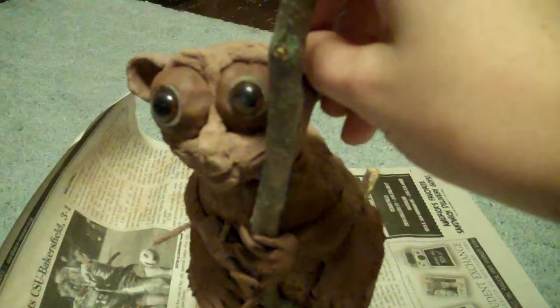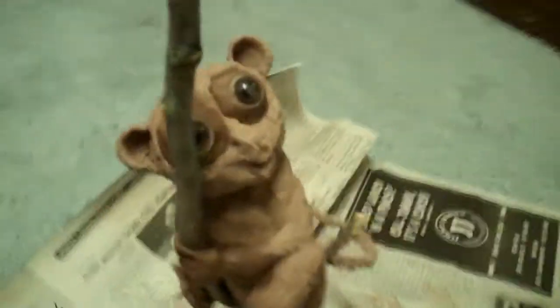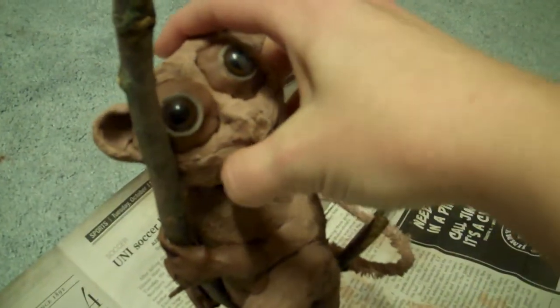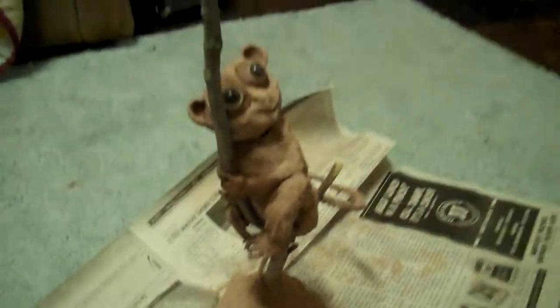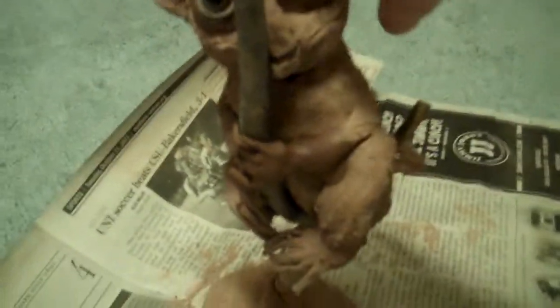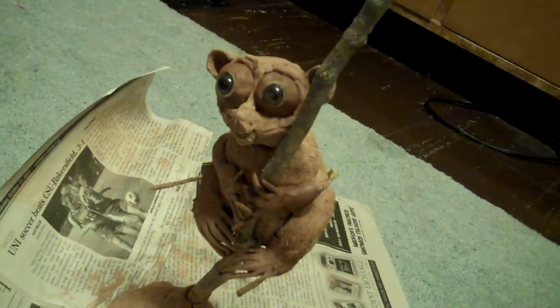His head won't really rotate all the way because of the stick. But if you take his head off, you can put it back on. And that would be the Tarsier — the coolest little prosimian slash anthropoid in the entire primate group.